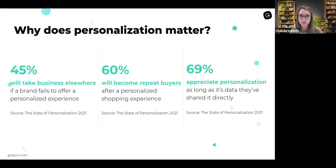I wanted to take a step back and share some stats from Segment's state of personalization report. The first one: 45% of consumers will likely take their business elsewhere if a brand fails to offer a personalized experience. The reverse of that is that if you can deliver that personalized experience, you're going to be more likely to get their business. 60% of consumers will become repeat buyers after a personalized shopping experience — so not only do you get that first sale, but they're more likely to purchase again.